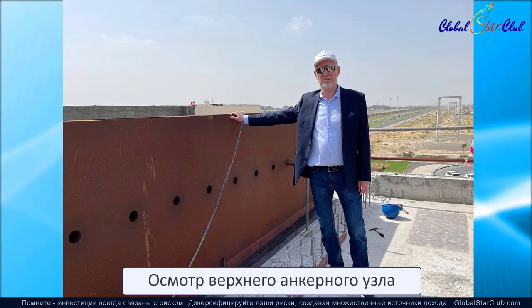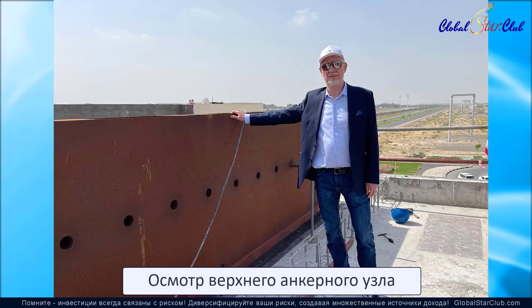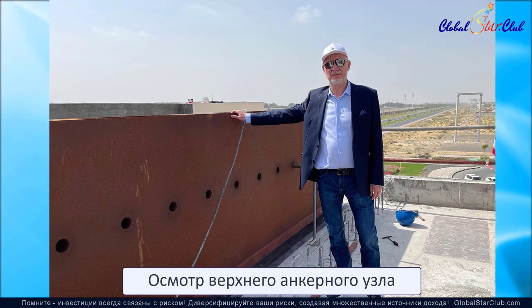Поэтому генеральный конструктор лично проверил качество сборки, от которой зависит долговечность и надежность всего комплекса Юскай.